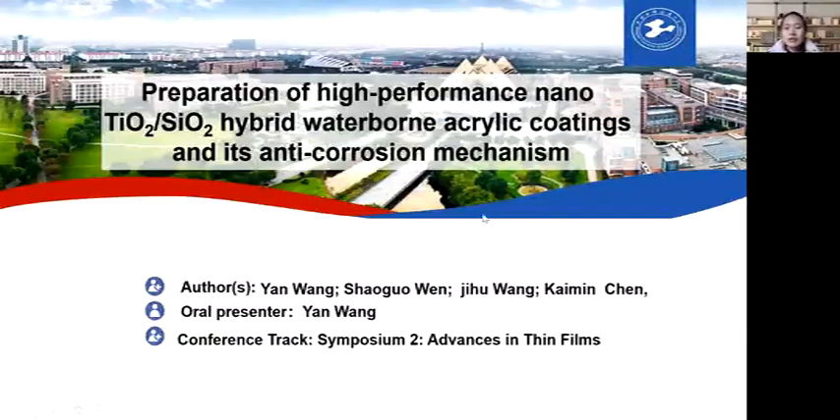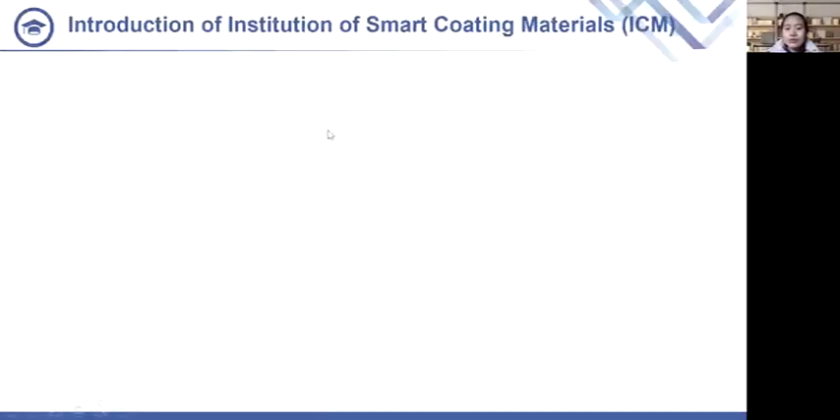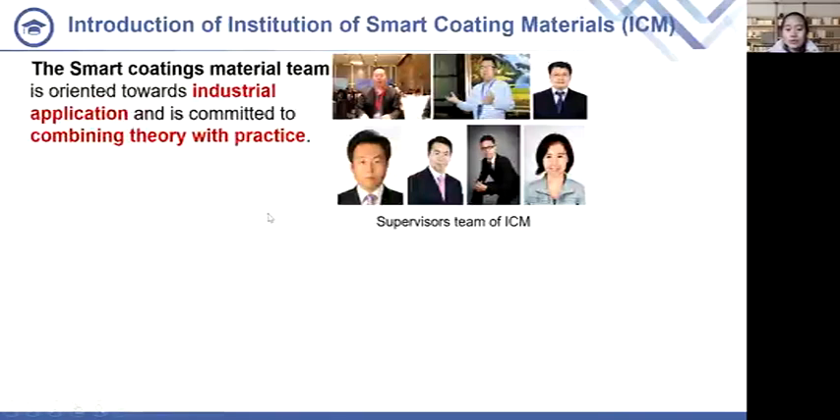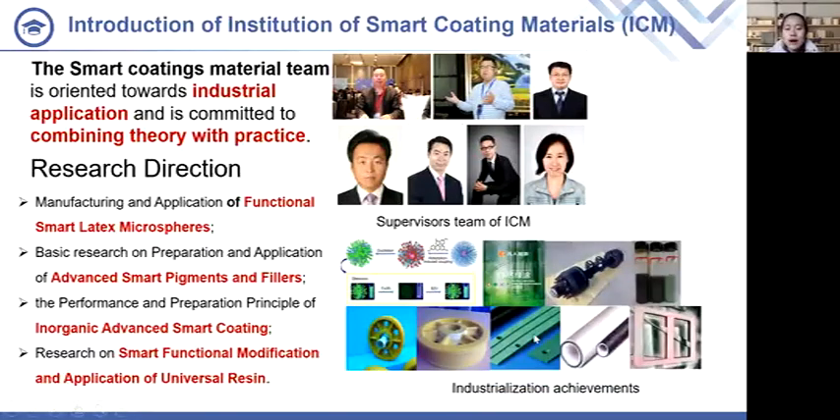Today the topic I share with you is about one kind of high-performance waterborne coating and its mechanism. First of all, I would like to introduce our research group, the Institution of Smart Coating Materials. Our group is oriented towards industrial application and is committed to green and sustainable practice. There are four main research directions: functional and smart analytic microspheres, advanced smart coatings, and functional modification and application.